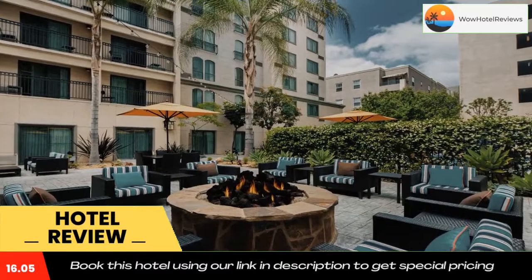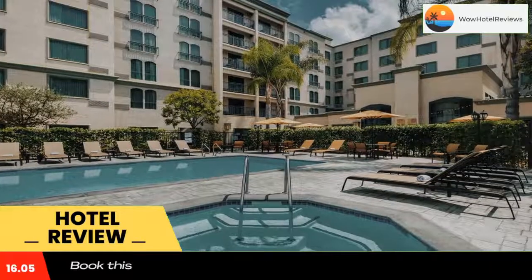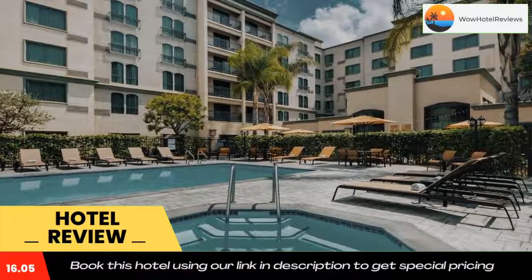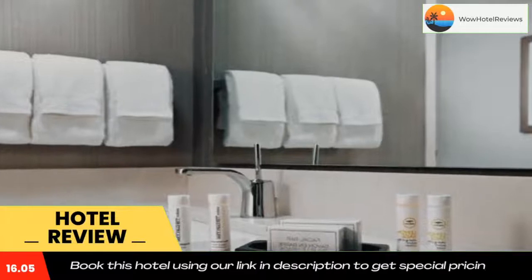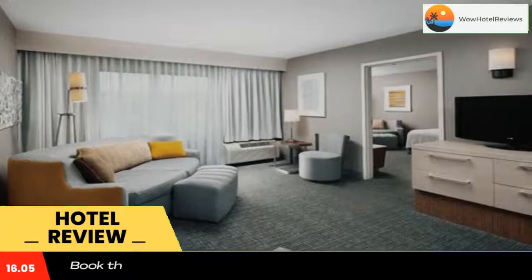and an iPod docking station. In addition, every room features a well-lit work desk. Guests can go for a workout in the on-site fitness center. Courtyard by Marriott Los Angeles Pasadena Old Town is two miles from both the Pasadena